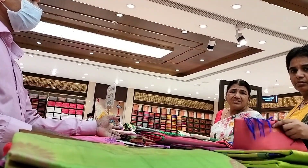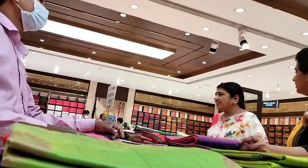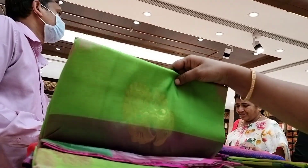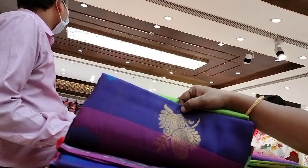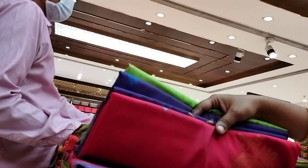There are many sari collections. You can visit and explore them. You can also choose soft silk saris from the sari collections available here.